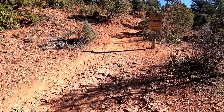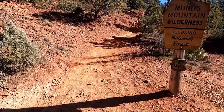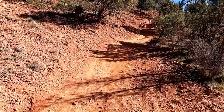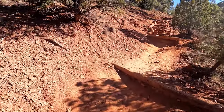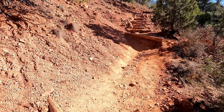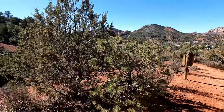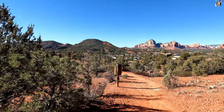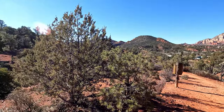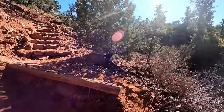We are entering the Munns Mountain Wilderness here almost immediately after starting the trail. It is wilderness, just right here on the edge of town. We're actually right behind the Arabella Hotel, so if you happen to be staying at the Arabella, it's a convenient trail to do.